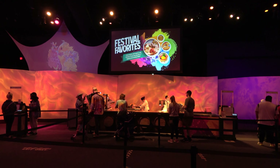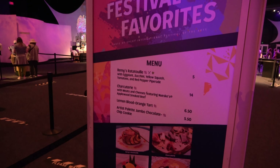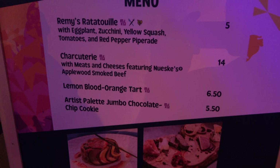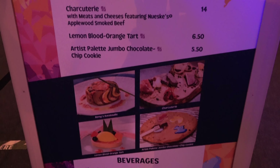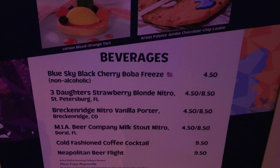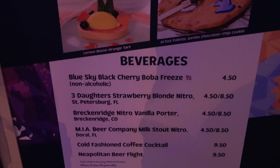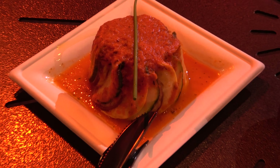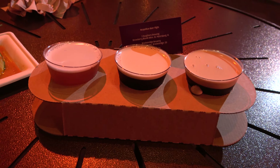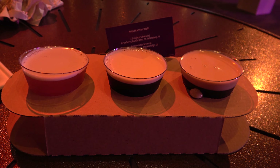Inside the World ShowPlace Pavilion is a booth called Festival Favorites, serving up Remy's ratatouille — which makes sense as that ride should be opening soon — a charcuterie board, a blood orange tart, and a giant chocolate chip cookie. They also do a Neapolitan beer flight: a strawberry beer, a vanilla beer, and a chocolate beer, all served on nitro. We got Remy's ratatouille for Molly and the Neapolitan beer flight for me.